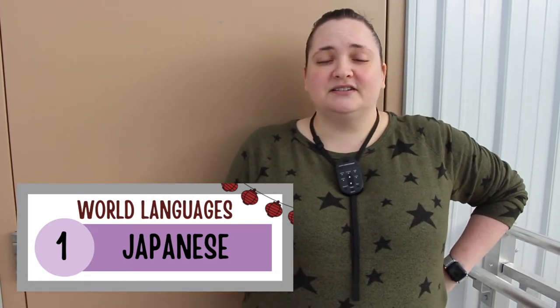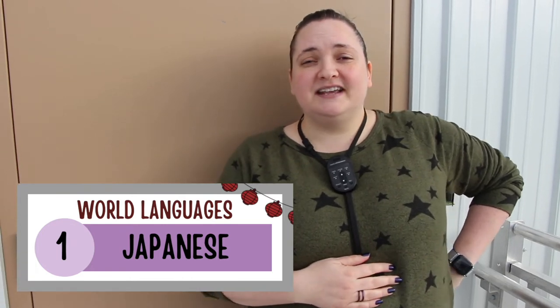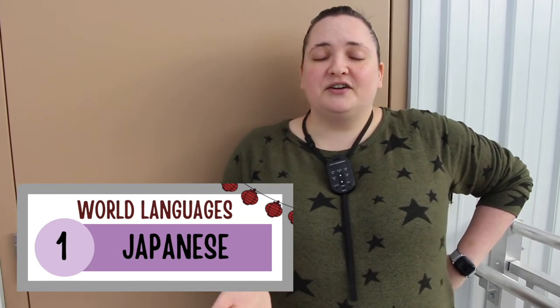If you decide to take Japanese 1, you'll be able to learn how to write in Japanese. We're going to start learning the first alphabet used in Japanese, which is hiragana. We'll also learn how to write some kanji, which is also used in Japanese.